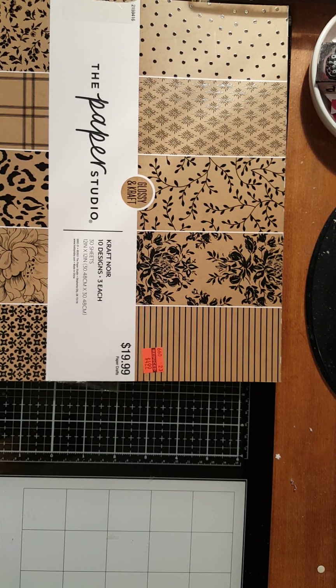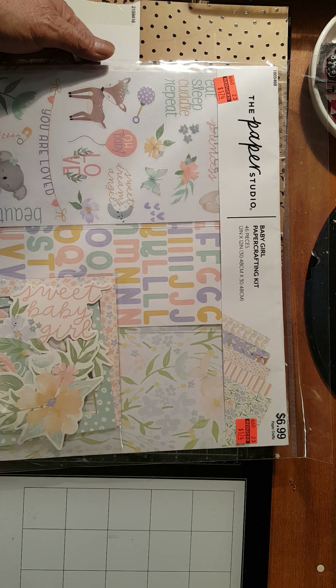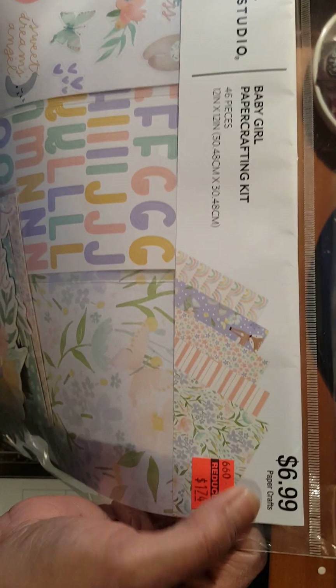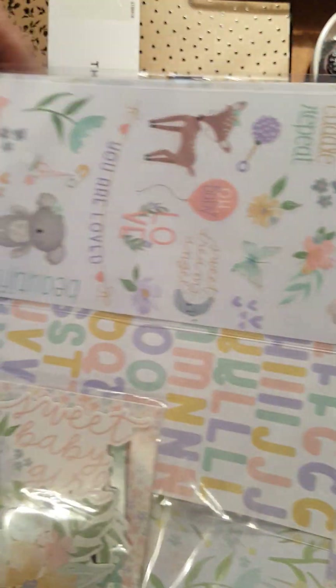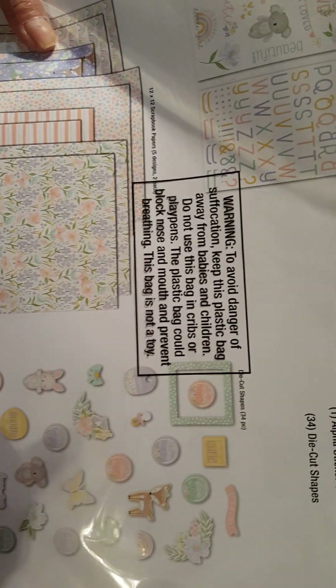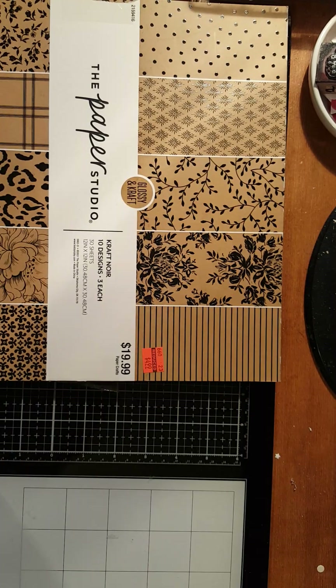The next items I will show you is this paper crafting kit — I got three of those. The first one is this. I am running out of baby embellishments and baby materials to make a card, so this is a nice catch. From $6.99, now it's down to $1.74. It has 46 pieces and 12 by 12 pattern paper. Inside you can see patterned papers, stickers, die cuts, and some more stickers.